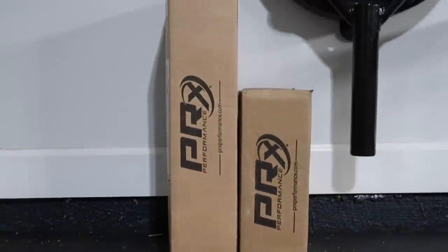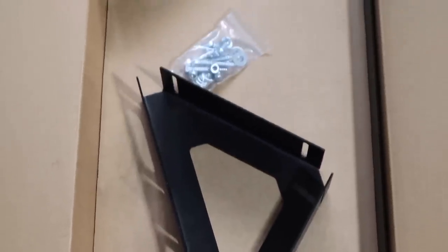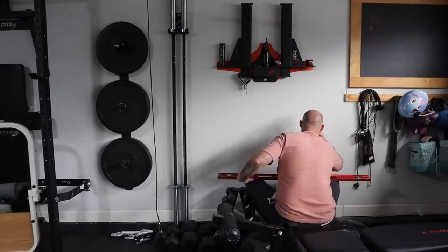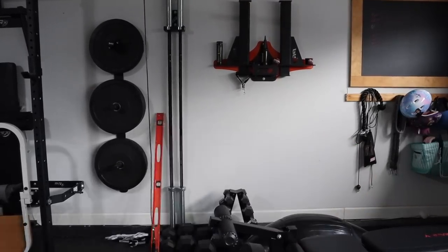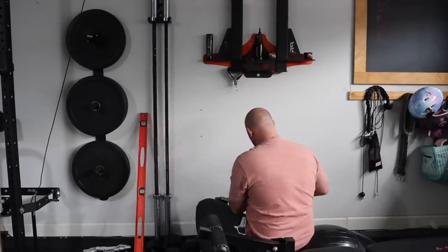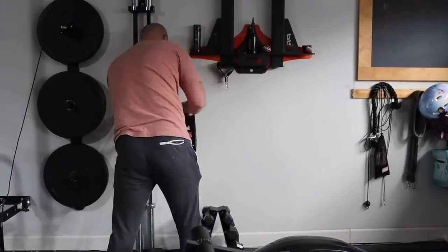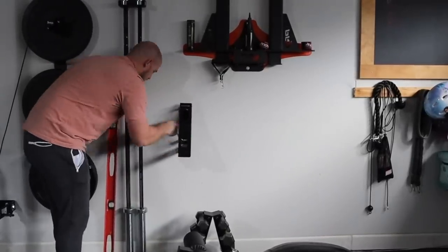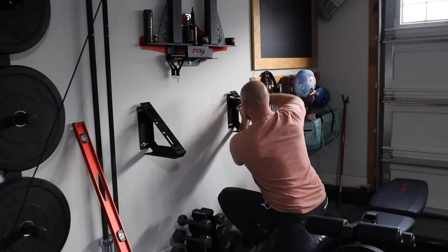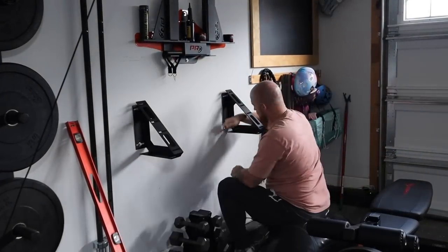So we did a garage makeover almost two years ago, which is crazy. We've had our home PRX performance home gym. We got a few new accessories, which is super exciting — a new pulley system as well as a shelf for all of our weights. Before, we just had weights standing on the floor, so now we have a nice shelf to put them all on. That is what Frank is doing right now.